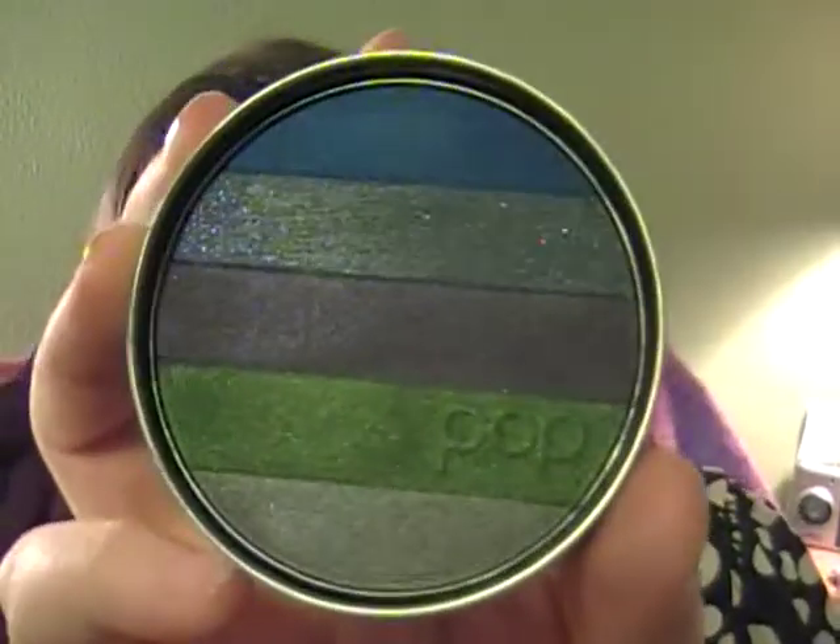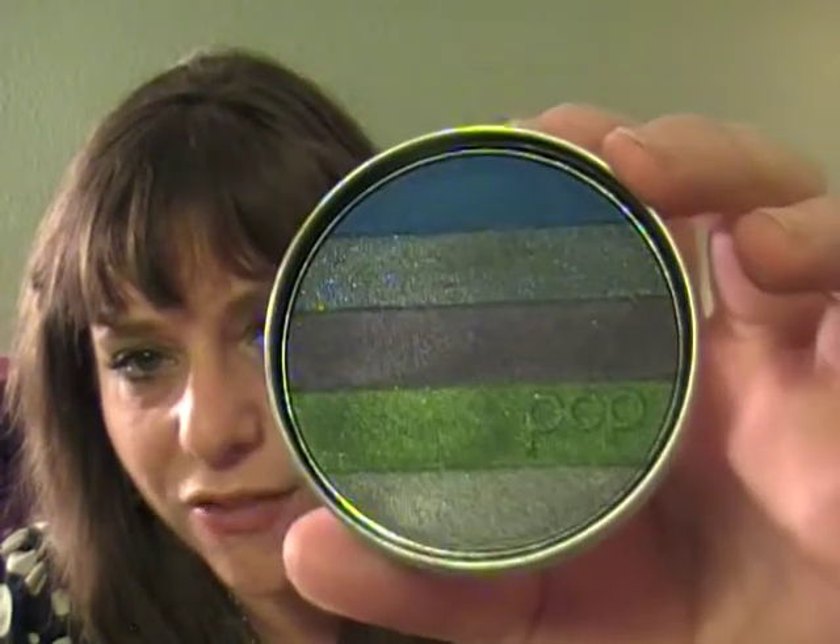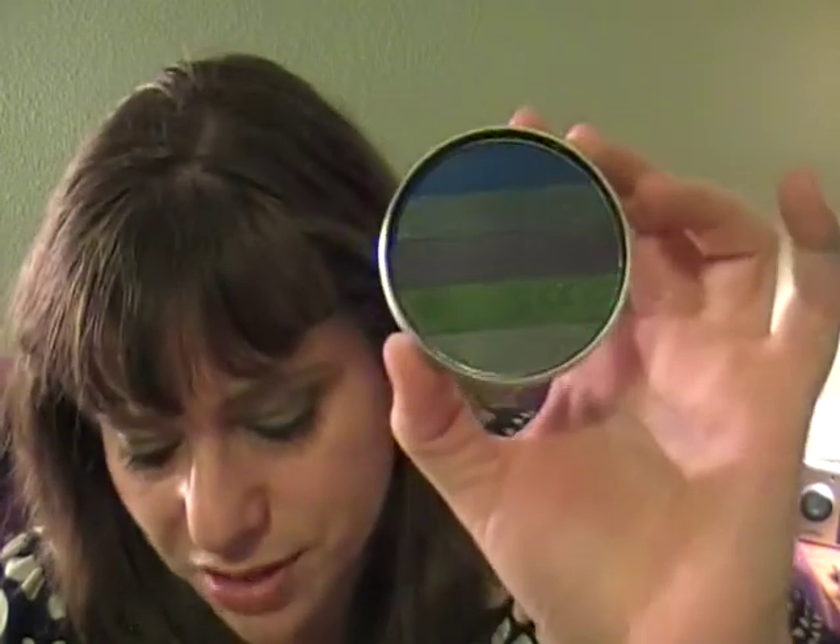The last Eye Cake I got is the Liner Cake in Darkness. Look at the reflex in that one! You can use it as a shadow, or you can use a mixing medium or even just water on a brush and use it as liner. I've used it both ways. I'm pretty much trying every color already — this is awesome, awesome, awesome.